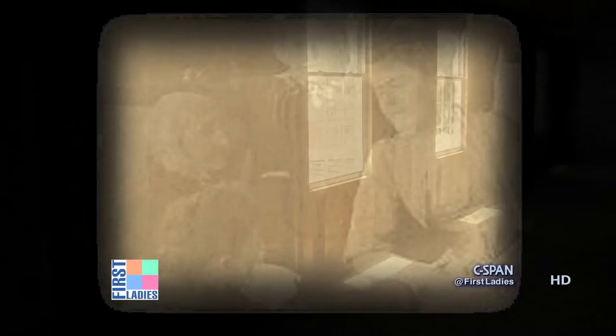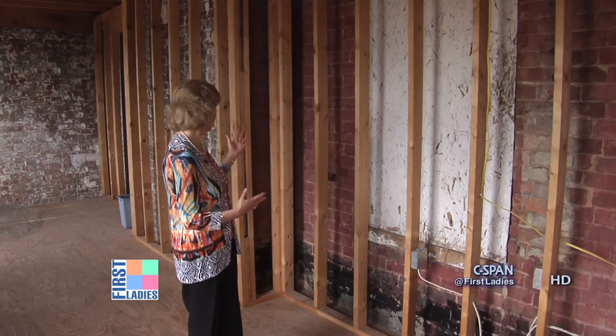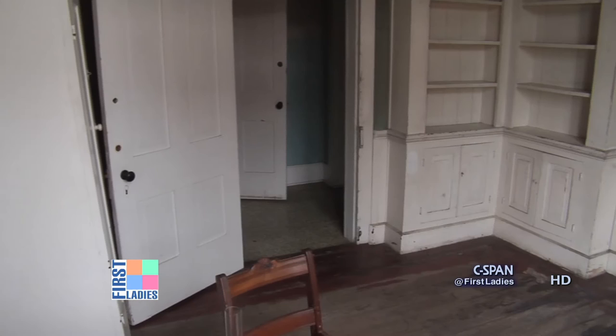This is the back sleeping porch. This is where Edith would gather with her family and enjoy evenings together. One of my favorite pictures is the picture of young Edith at age 13. She's actually sitting on a stool in this corner with her books in her lap. We're very fortunate to have this picture of her — we see what she's dressed like, her books, how her hair is fixed, and we see her in a place where she was very comfortable and spent a lot of time as a young girl.